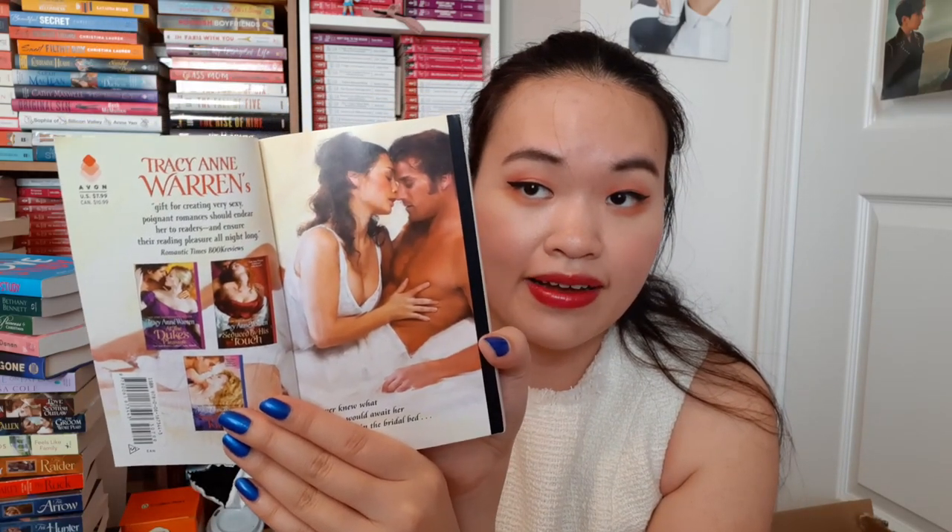I'm also going to quickly show some Tracy Anne Warren books that I completely forgot I had. At the Duke's Pleasure is beautiful — a double page step back — and Tracy Anne Warren is an author a lot of people in my comments have told me to check out and read. Then Wicked Delights of a Bridal Bed, another beautiful one. And the last one is Her Highness and the Highlander, which is very disappointing — it looks like they forgot the models on that step back.